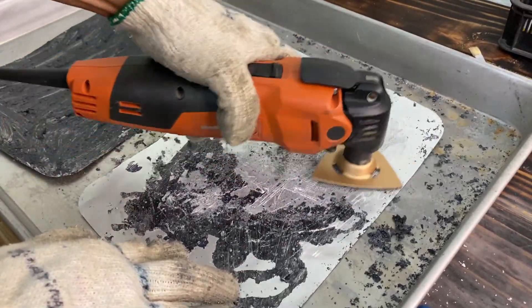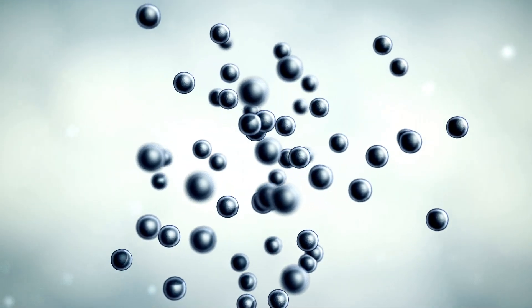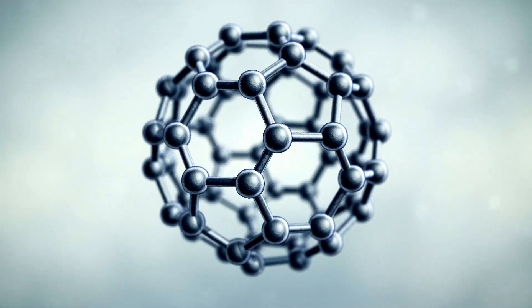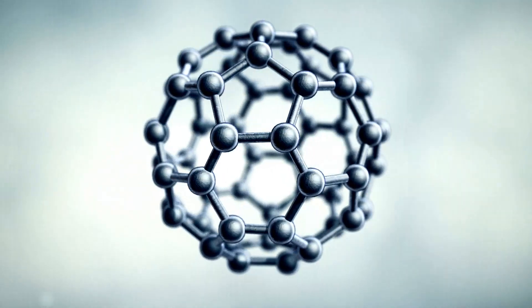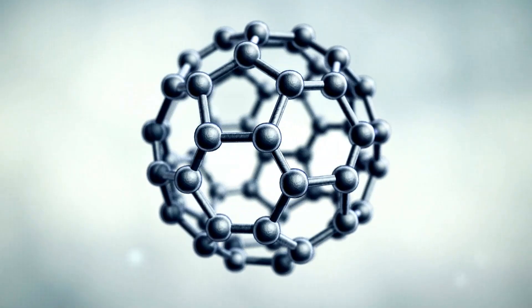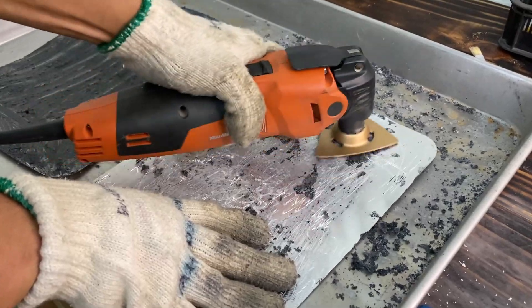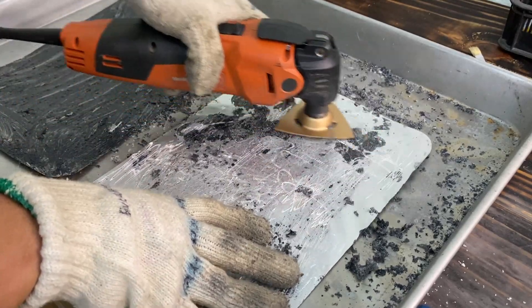In addition to its role in electrode coating, NMP also acts as a solvent for electrolyte formulation in batteries. Electrolytes play a critical role in facilitating the flow of ions between the cathode and anode, enabling the battery to generate and store electrical energy. NMP's high solvency and stability make it an ideal solvent for dissolving ion salts and other electrolyte components, contributing to the overall efficiency and safety of the battery.